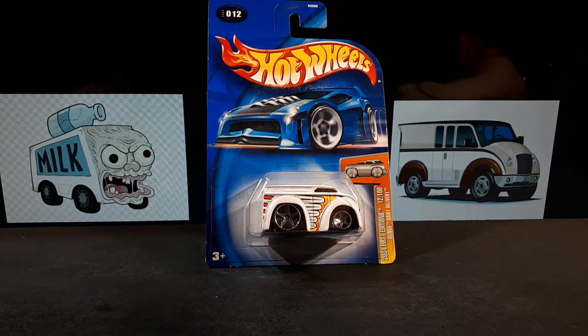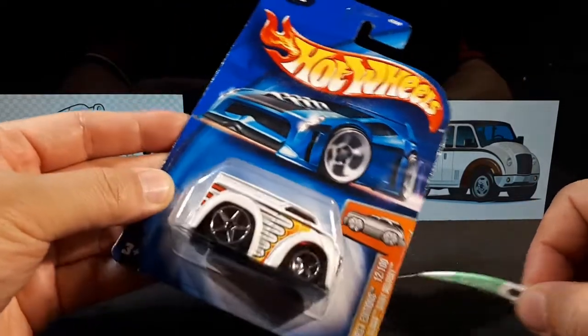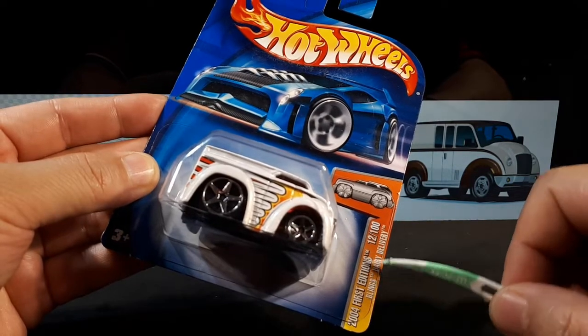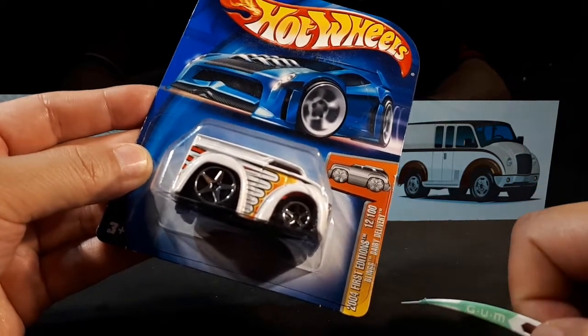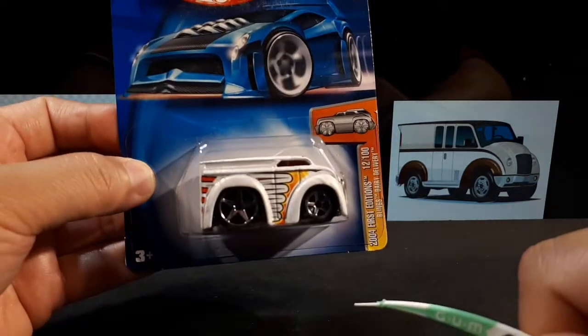Hello again hot wheelers and super deformed collectors! Today we have the Dairy Dairy Delivery number 12 of 100 from the year 2004. This is a first casting — first editions — and it's part of the Blings line, although these wheels don't look very blingy to me, they're just giant.